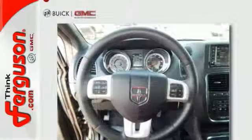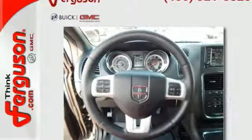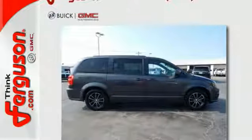Go for the family machine that can handle your amazing but crazy everyday life. Take this Grand Caravan for a test drive today.